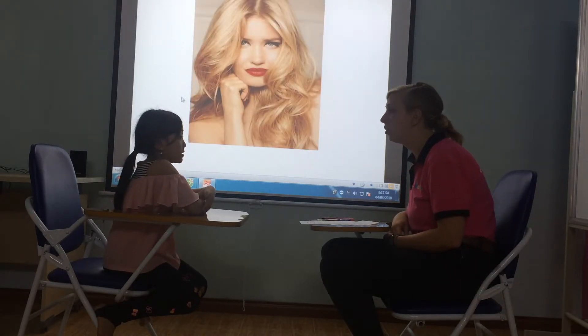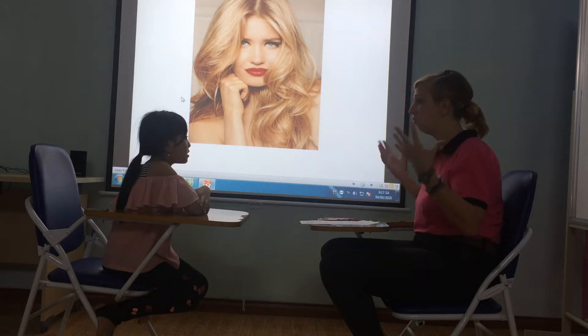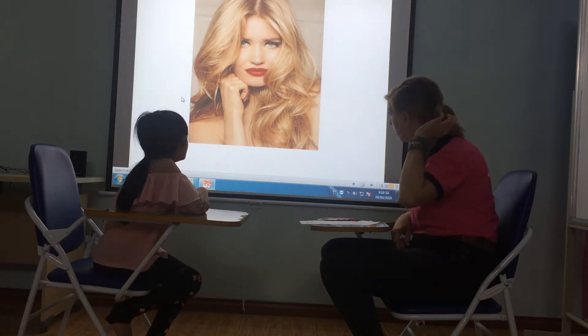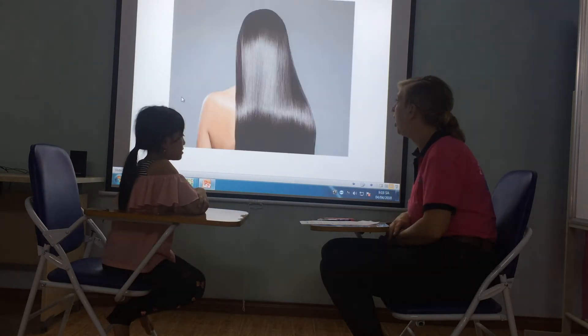And what has she got? She has got long, short hair. And what colour is her hair? Blonde. Blonde. Okay.